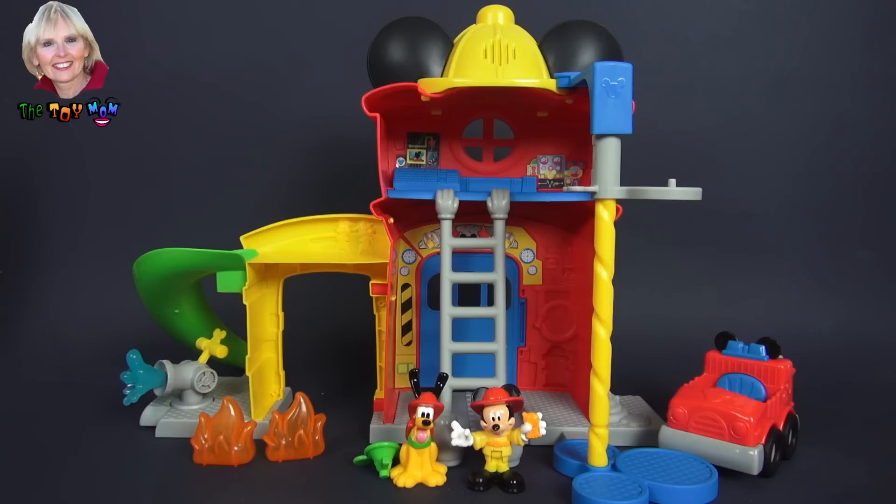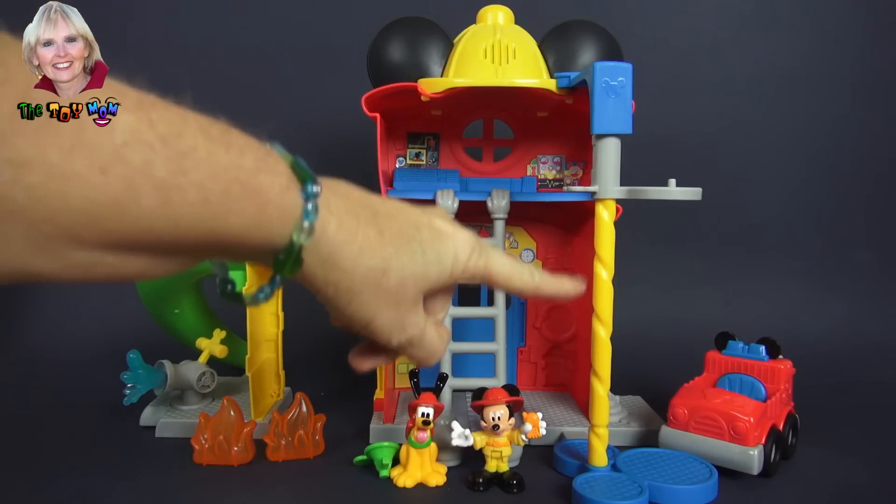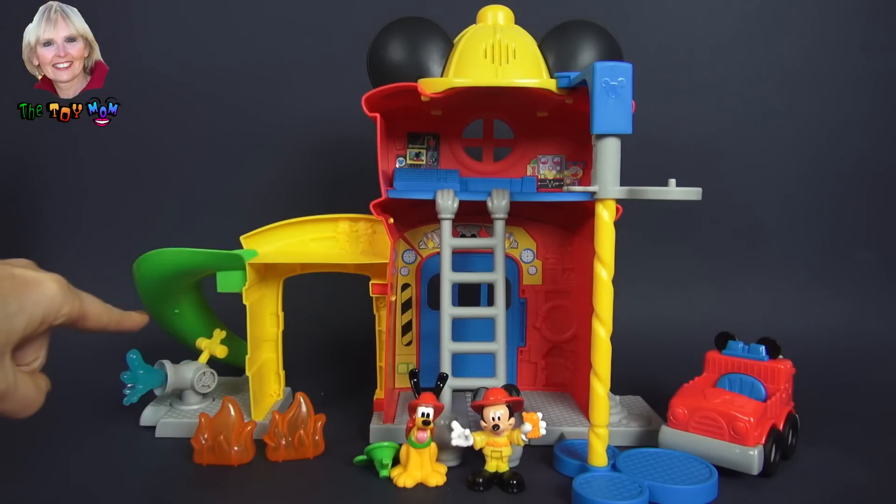Here we have Mickey Mouse Clubhouse Funny Firehouse. Look, it has two stories — I think that's gonna be a lot of fun. We have this pole over here and it actually is also two-sided.